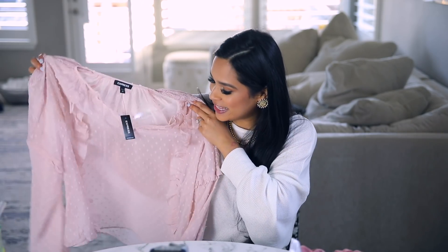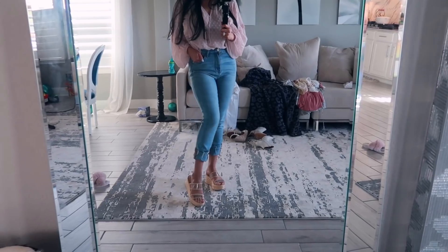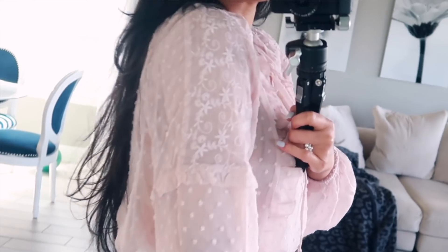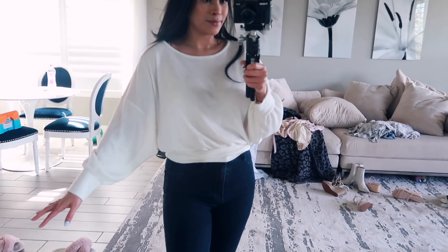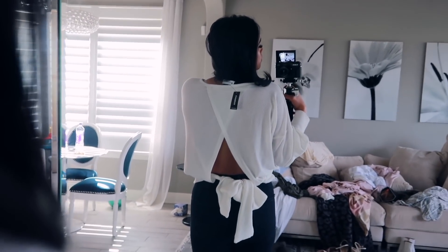I'm obsessed with this top — I actually have the same one in black from Express that I wore constantly during fall and winter, so I was excited to see it in this pretty blush color. You can just throw it on with high-waisted jeans, tuck it in, and it looks so good. Definitely wear it with a cami underneath rather than a regular bra. The top I'm currently wearing is also from Express — it's flowy, waffle material, and the best part is the open back that ties up into a bow.